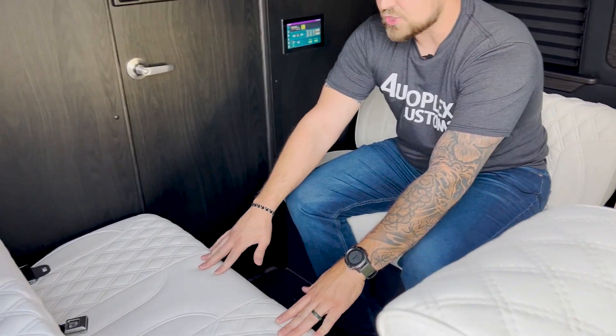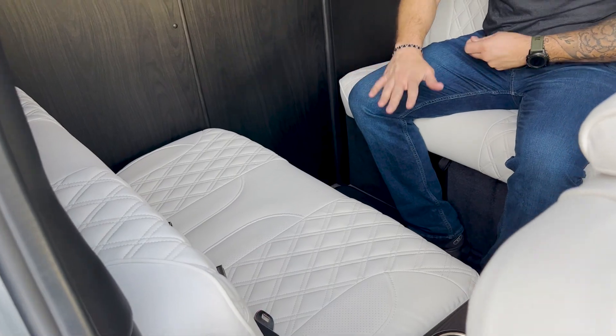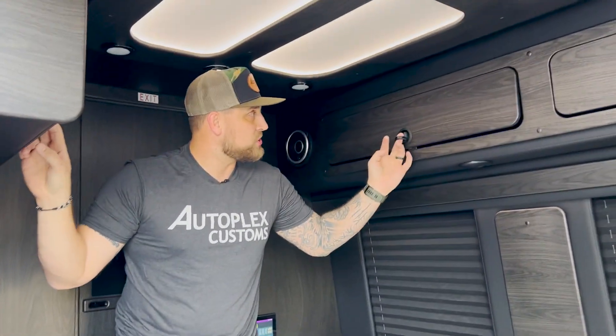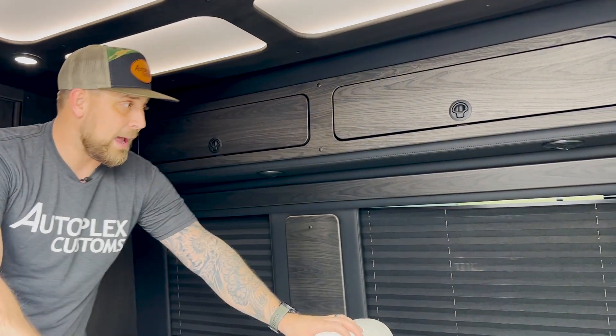These seats back here — these couches — they actually fold to make a smaller bed back here. You got kids that want to take a nap, however that may look. Another TV right here on this screen and tons of storage. I mean tons and tons of storage all throughout this and your cabin.